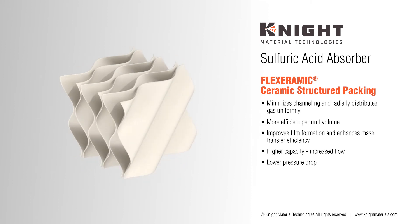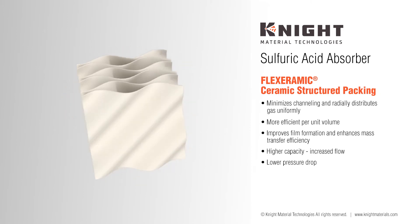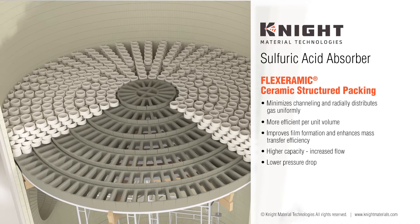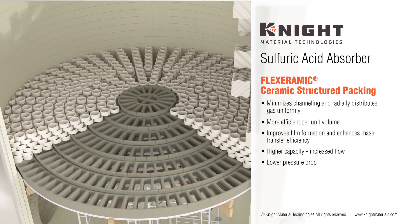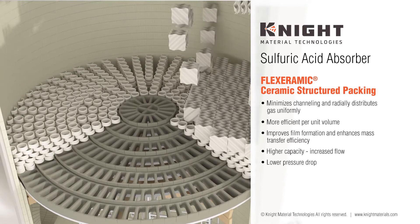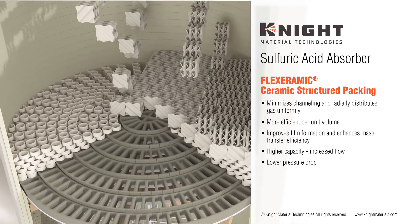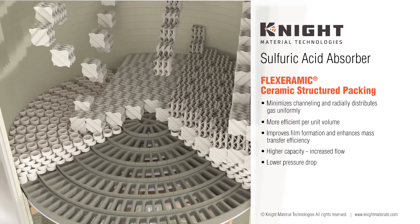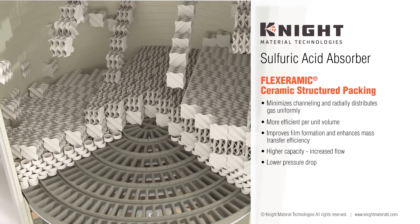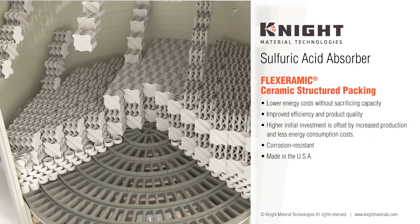The geometric waved cross-channel design effectively minimizes channeling and radially distributes gas and liquid uniformly over the tower cross-section. On subsequent layers, as full blocks are installed, the voids near the shell are filled with 2-inch Flexi Saddle Ceramic Random Packing. Structured packing is less prone to fouling than random ceramic packings and can be cleaned more easily if required. The larger surface area per volume unit provides a more efficient mass transfer than that provided by an equivalent random saddle packing.